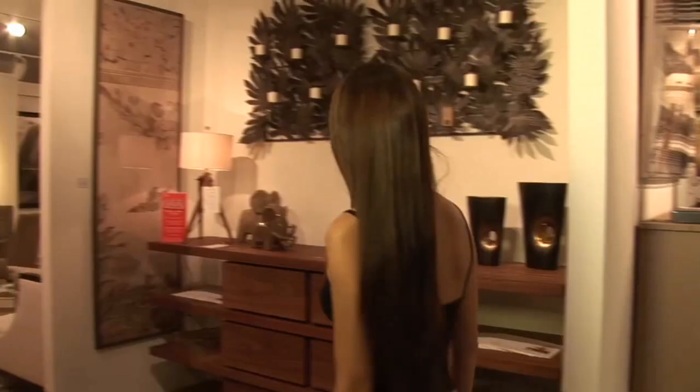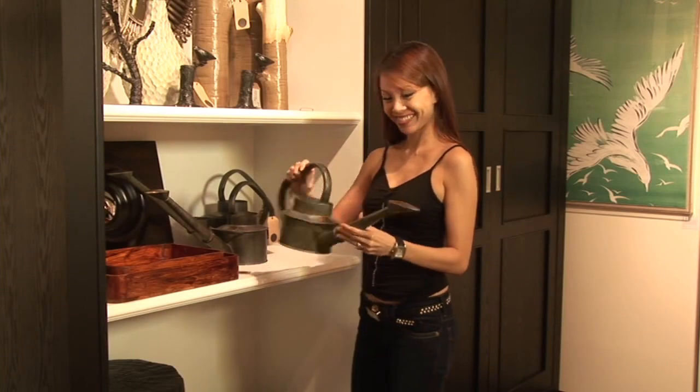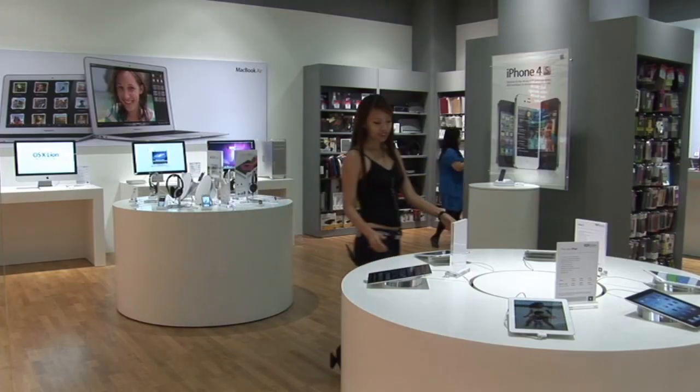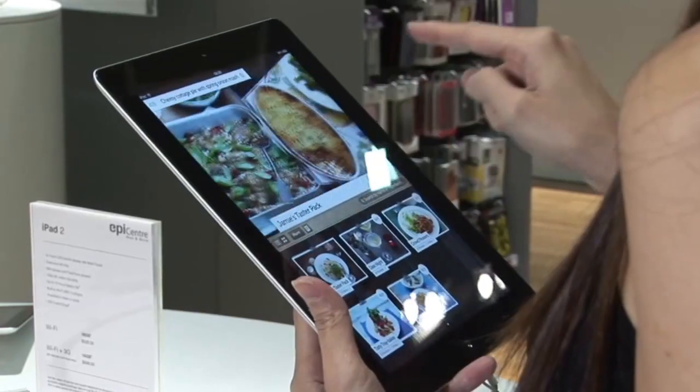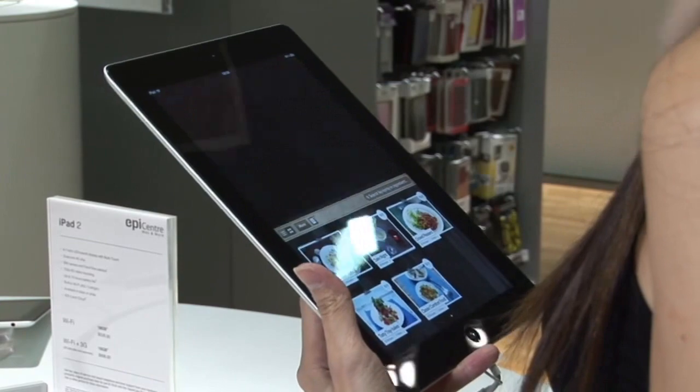The home accessories at Gills & Folly are so creative — there's really something here for every household. Epicenter has all the Apple products I need to keep up to date. A new iPad? Very tempting.